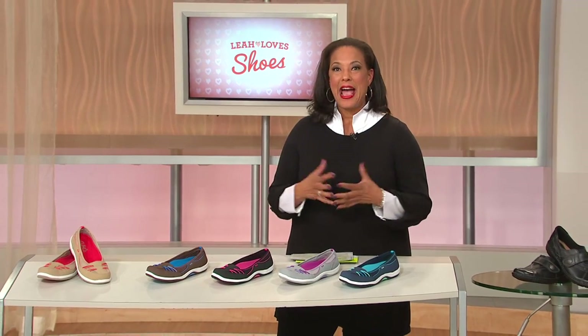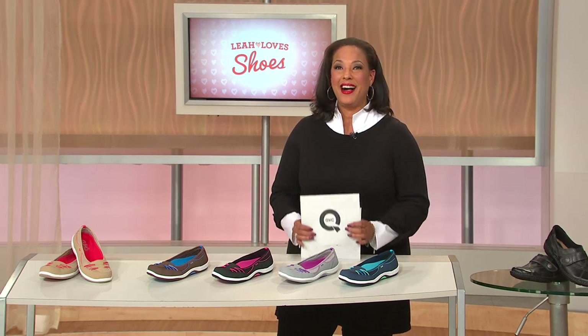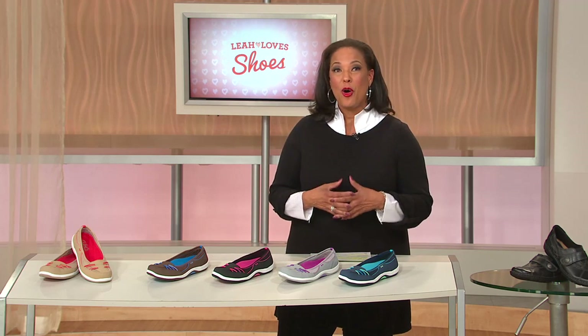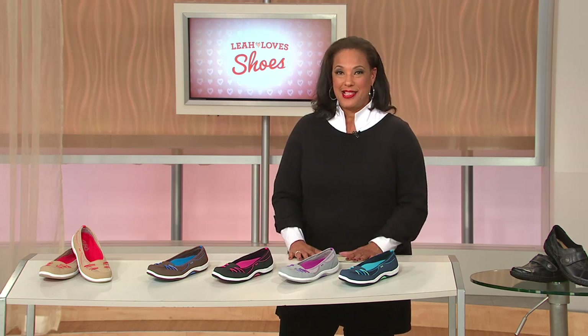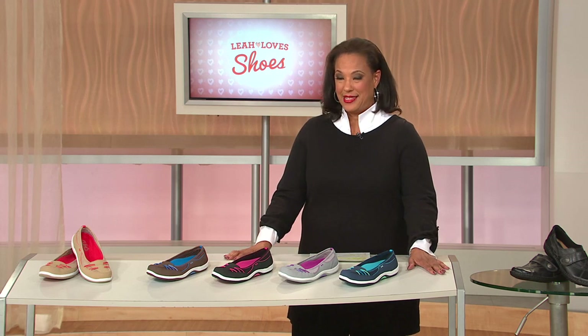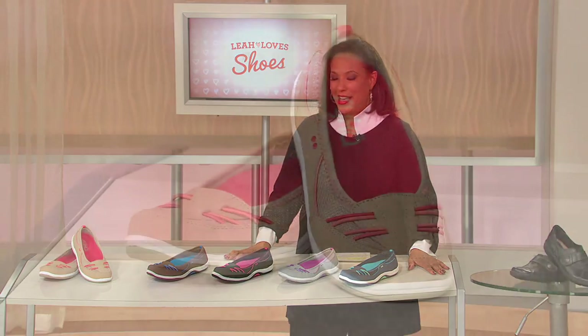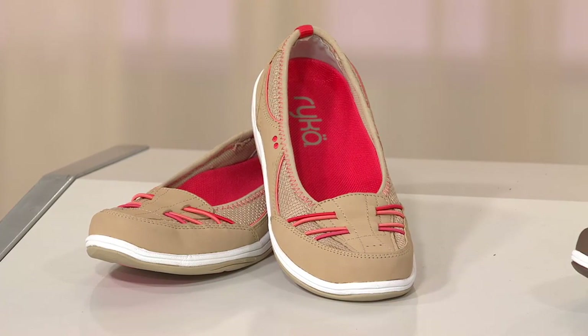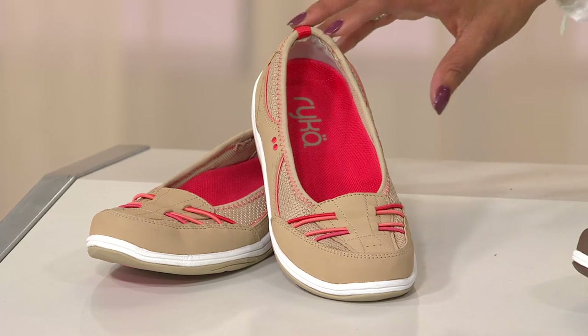Active footwear - you've got to have it because just because the seasons change doesn't mean we're not as busy and on the go as we were the previous season. What we're going to talk about next is a shoe I think you'll be very excited to see. It comes to us from our friends at Rika, and this style - this is the Tango. It's a slip-on bungee skimmer and we have it for you in fantastic colors.